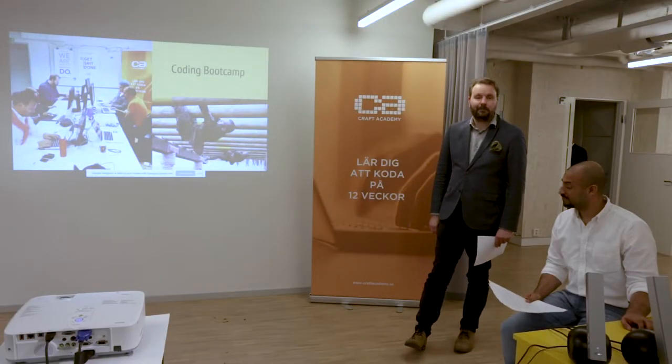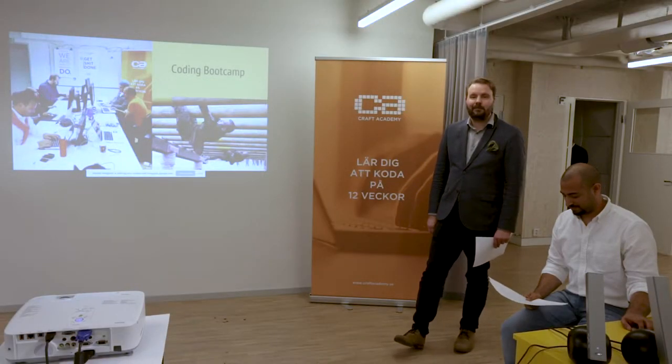We students had no prior experience in coding before studying at Craft Academy. The course ran for 12 weeks where we went through different frameworks, programming languages, and agile methods. The final project is to cement the knowledge and skills we have learned in the bootcamp.